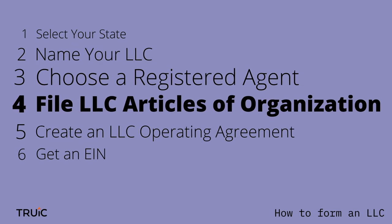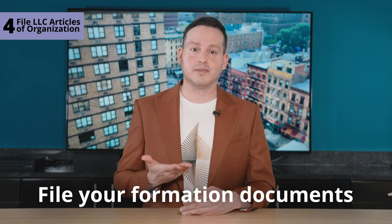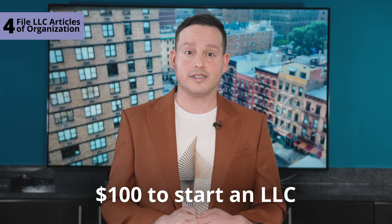Once you have a registered agent, it's time to file your articles of organization. Step four: file the Articles of Organization. You need to submit your formation documents to your state's business division, usually known as the Secretary of State. In some states, the Articles of Organization are referred to as the Certificate of Formation or the Certificate of Organization. You can either complete the formation documents yourself via online or snail mail, or you can hire an LLC formation service to do it for you. You'll need to fork over an average of $100 for state filing fees.